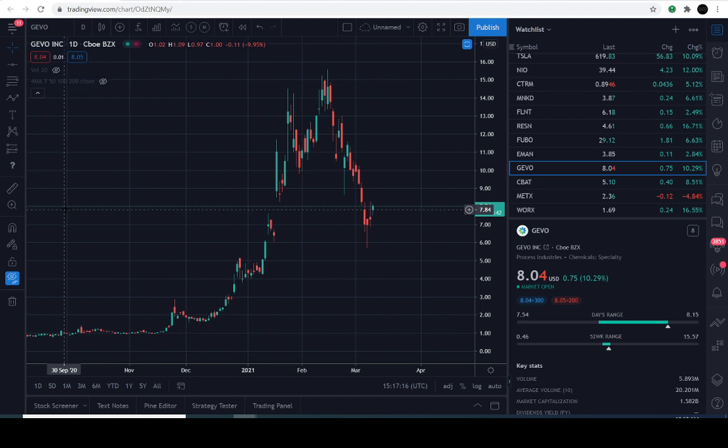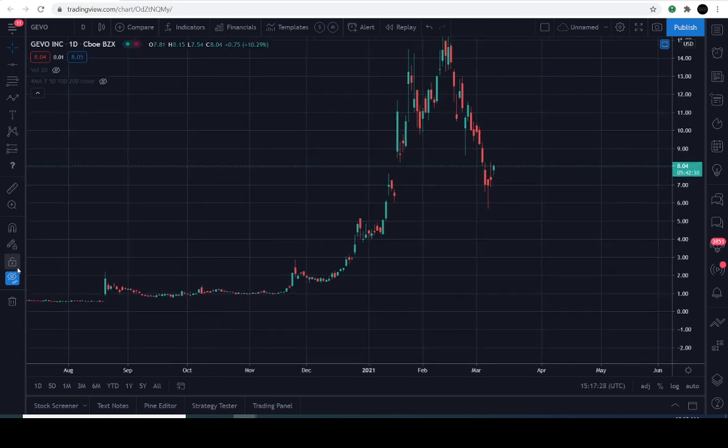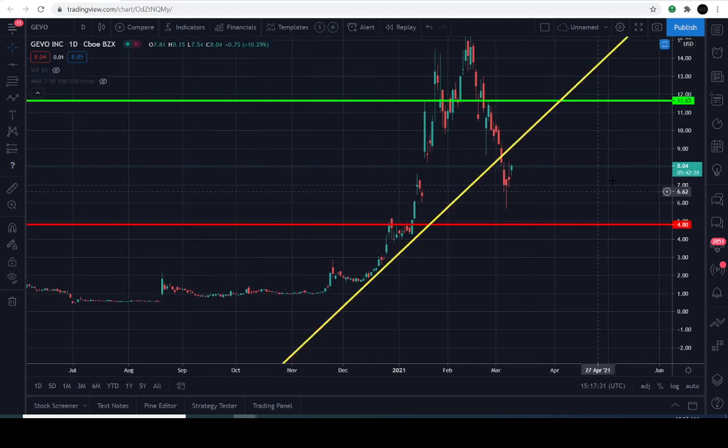Today is March 9th, 2021, and the current price of GEVO is $8.04. It's up approximately 10.2% for the day. Alright, here we are ladies and gentlemen — here are the lines. Really simple.